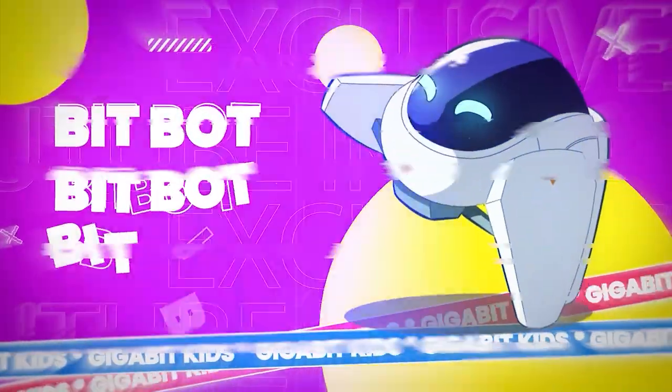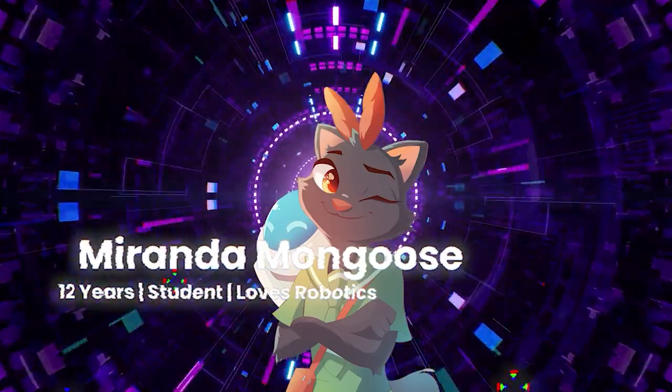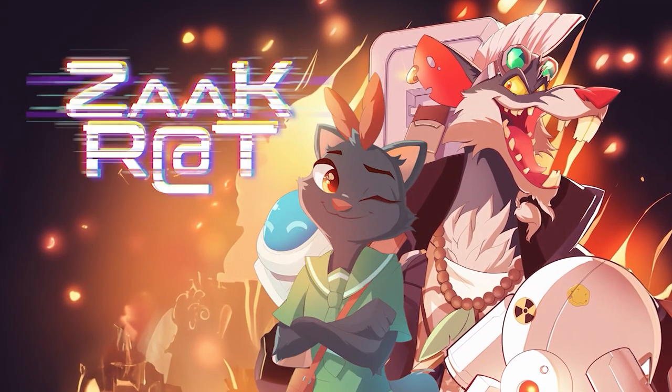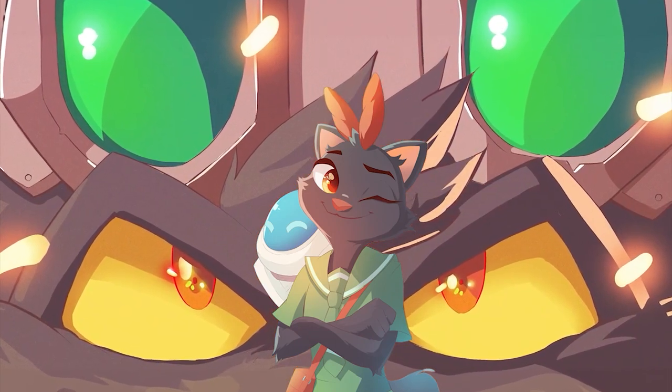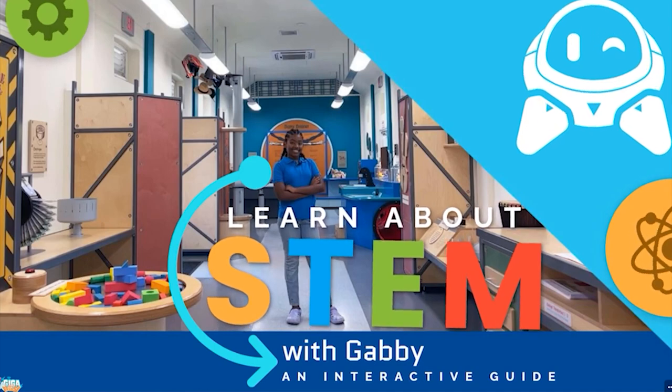Explore custom planets with our heroes, BitBot — the cutest little guy — and Miranda Monkos as they battle against the tech tyrant, Zackrat. Zackrat is on a mission to cause havoc in the cyber world, and our heroes are determined to stop it. They'll use skills learned from STEM, reading, and quizzes existing in the Gigabit Kids world.